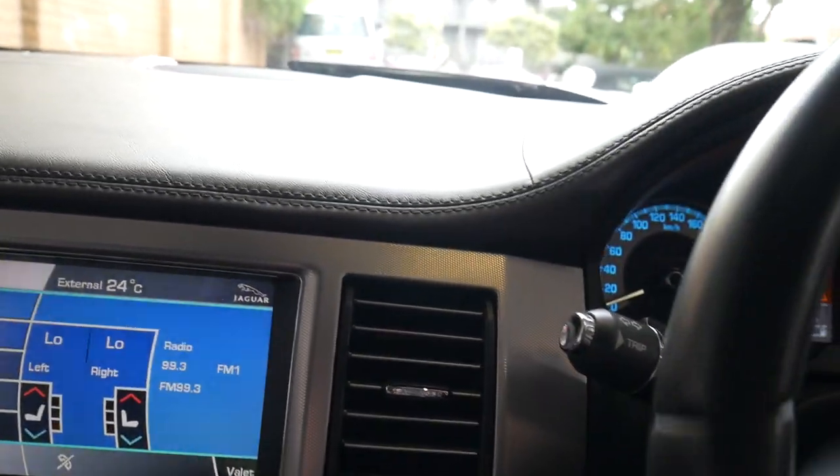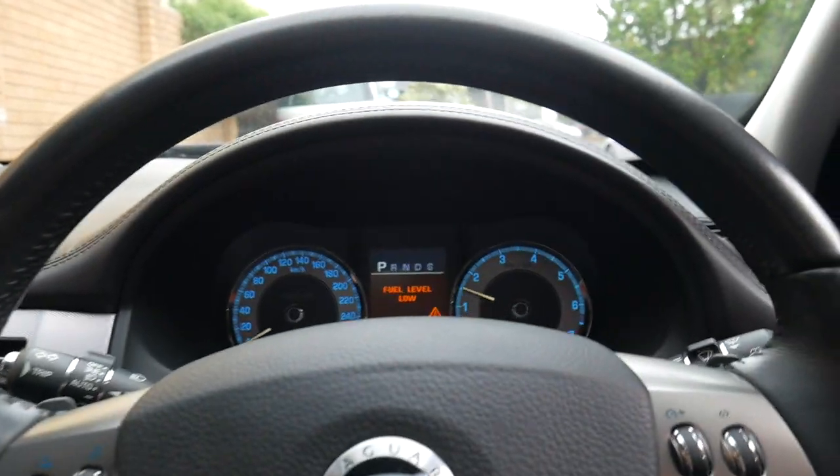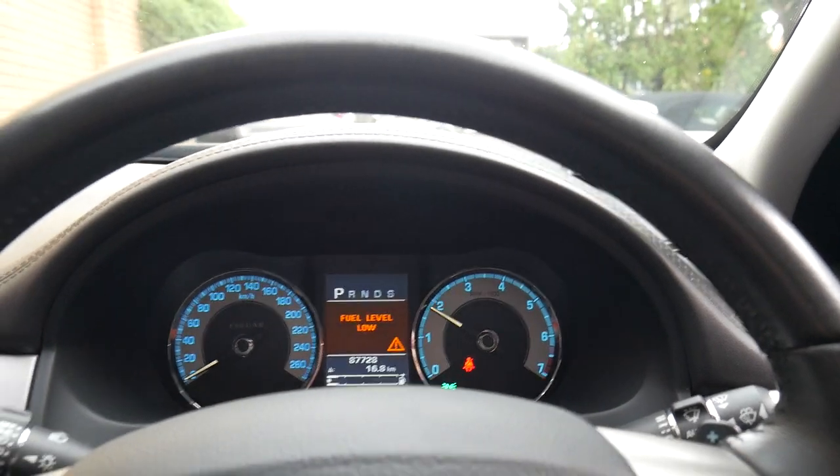It's just a bit low on fuel, this car, but it's 87,000 kilometres. Sounds fantastic.